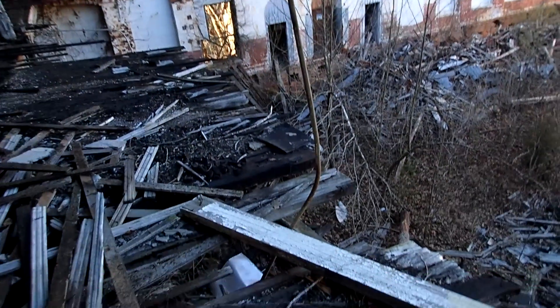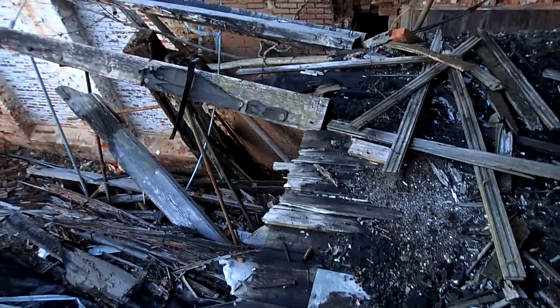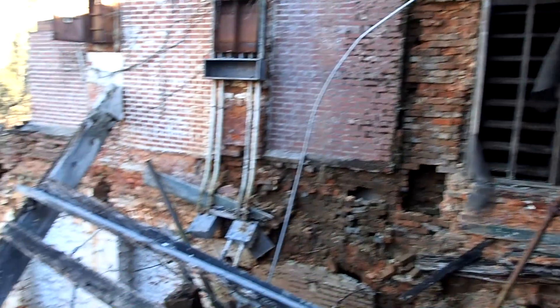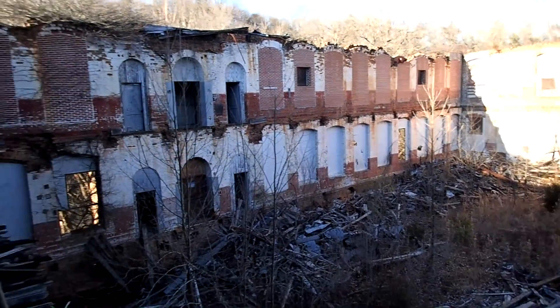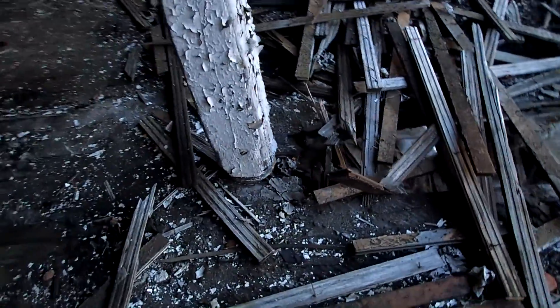Wow, what a place. This old mill looks like it got caught on fire and burned down — that's why it's no longer in use. Could have been a cotton mill — that's probably what it was.